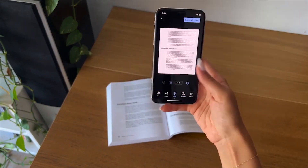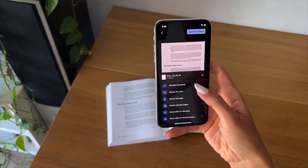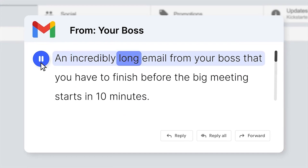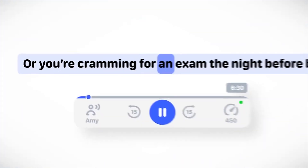This flexibility has made Speechify a popular choice among students, busy professionals, and recreational users who appreciate the convenience of converting articles, emails, and documents into spoken word on the go.